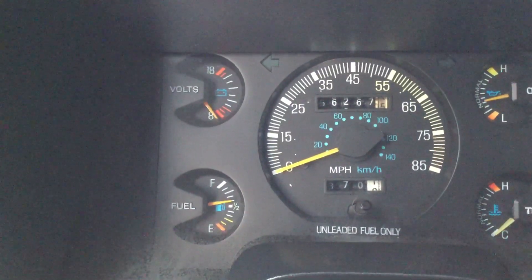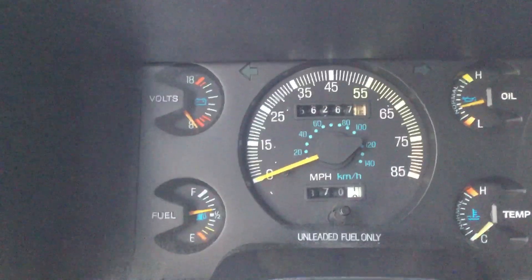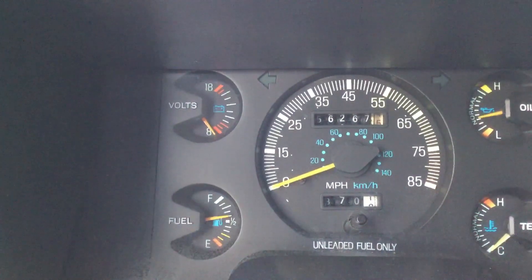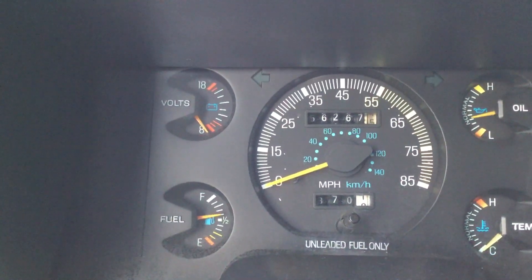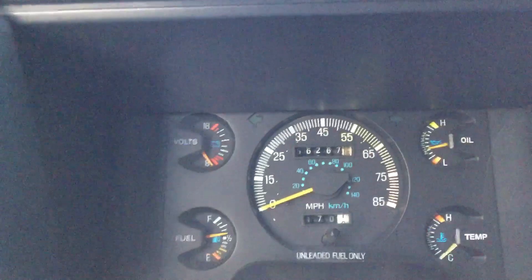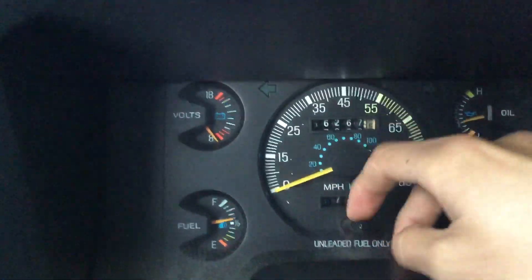The odometer reads 562,675, but I think it has around 400,000 to 410,000 original miles. The previous owner would always mess with the odometer.